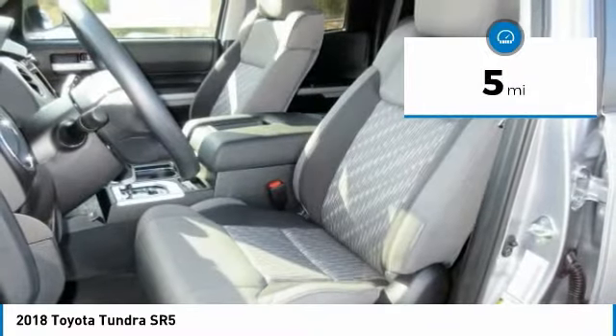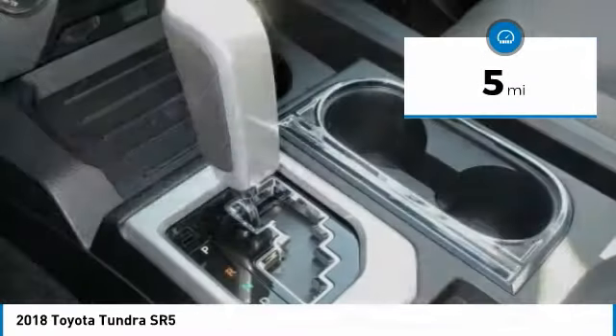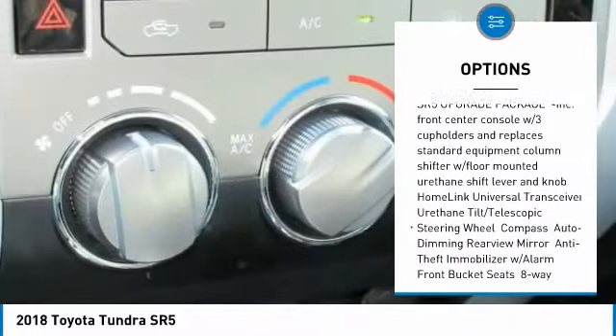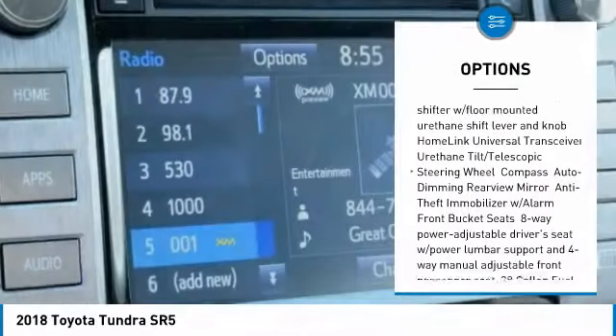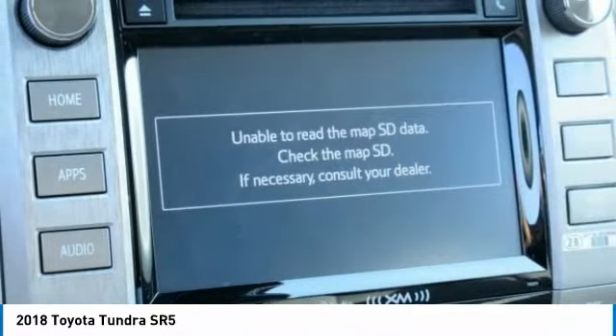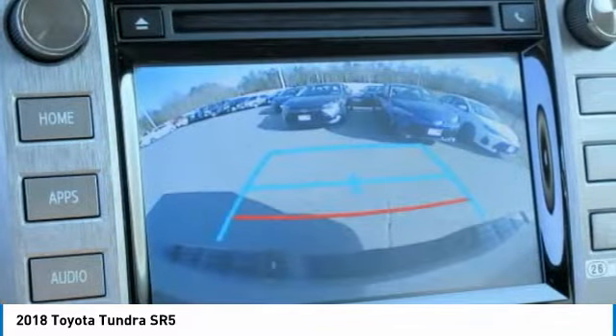This vehicle has less than 100 miles. Here are some of this vehicle's great options: stability control, traction control, keyless entry, anti-lock braking system, tow hitch, backup camera, lane departure warning, Bluetooth, adjustable steering wheel, power steering.